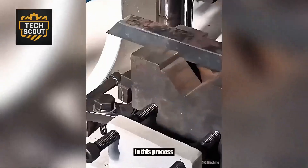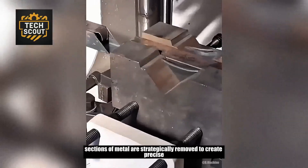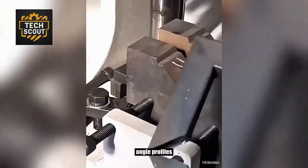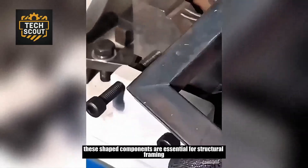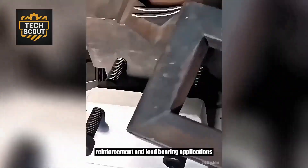Sections of metal are strategically removed to create precise angle profiles. These shaped components are essential for structural framing, reinforcement, and load-bearing applications.